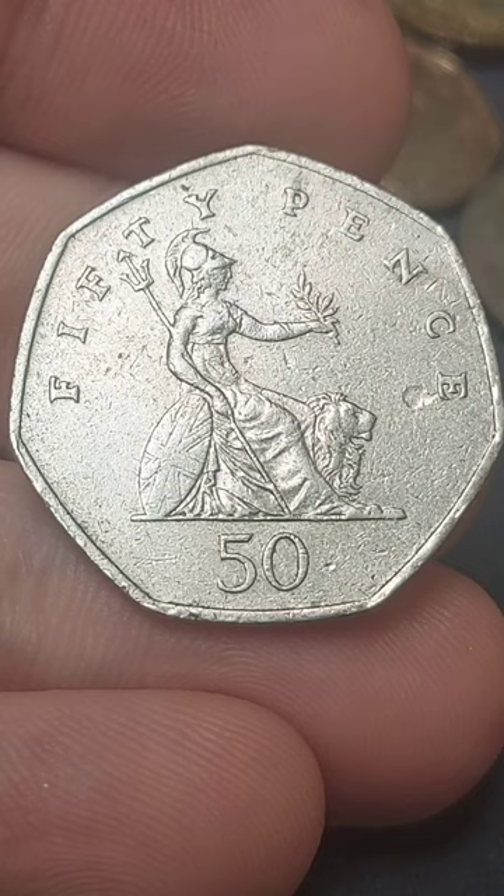This design featured on the UK 50 pence coin until 2008, and there was a petition to keep the Britannia design. Unfortunately, 2008 was the end of the Britannia on the 50 pence, getting replaced in the same year with the segment of the Royal Shield.